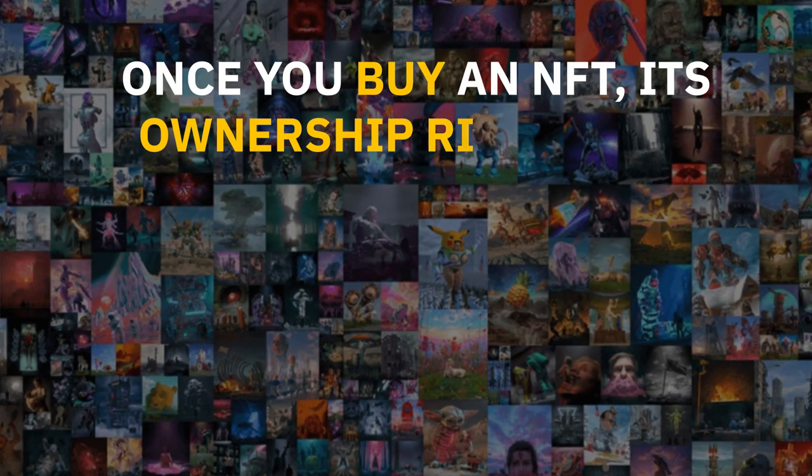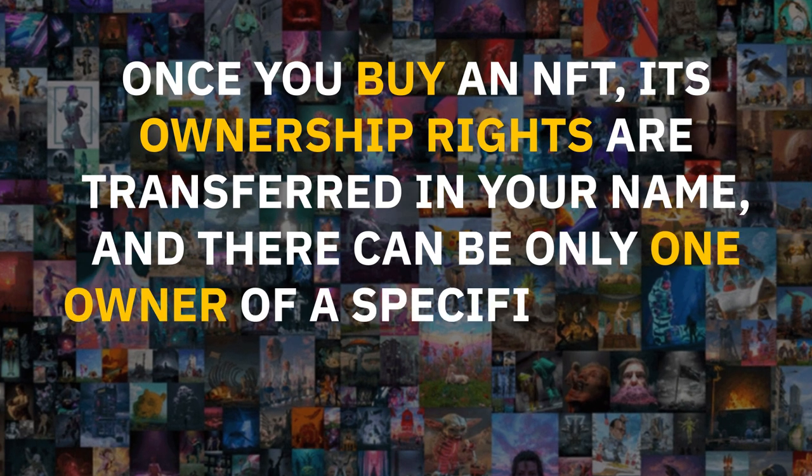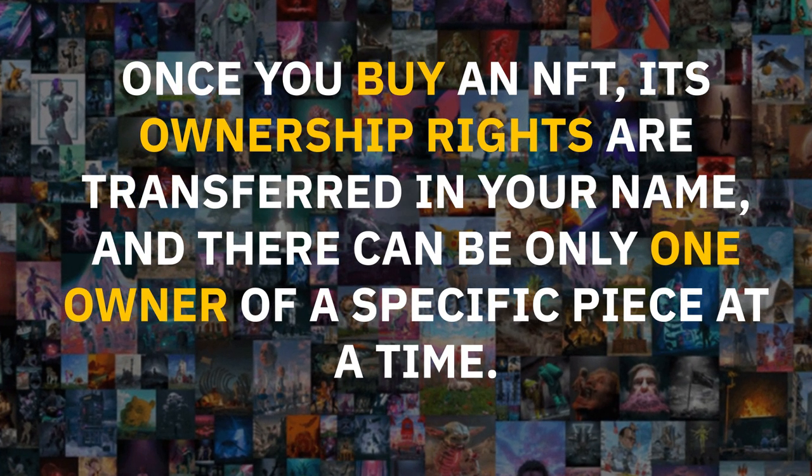Once you buy an NFT, its ownership rights are transferred to your name and there can only be one owner of a specific piece at a time.